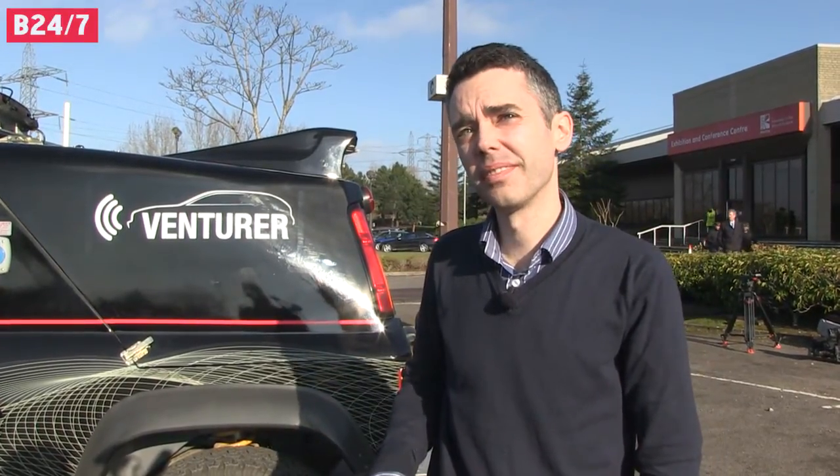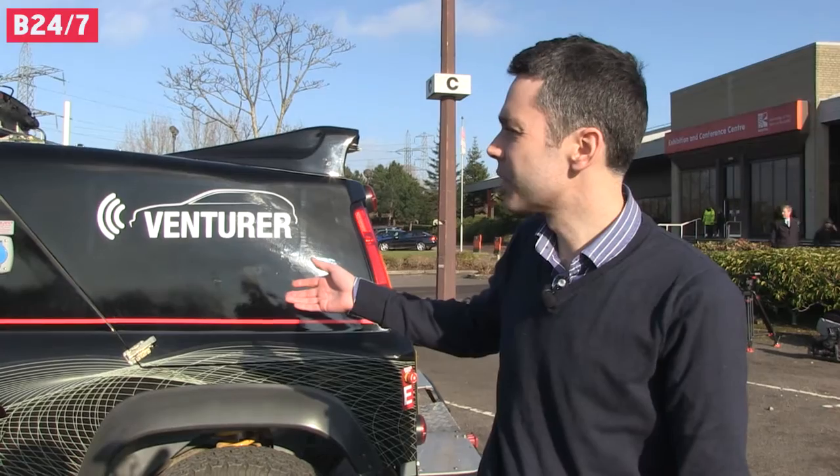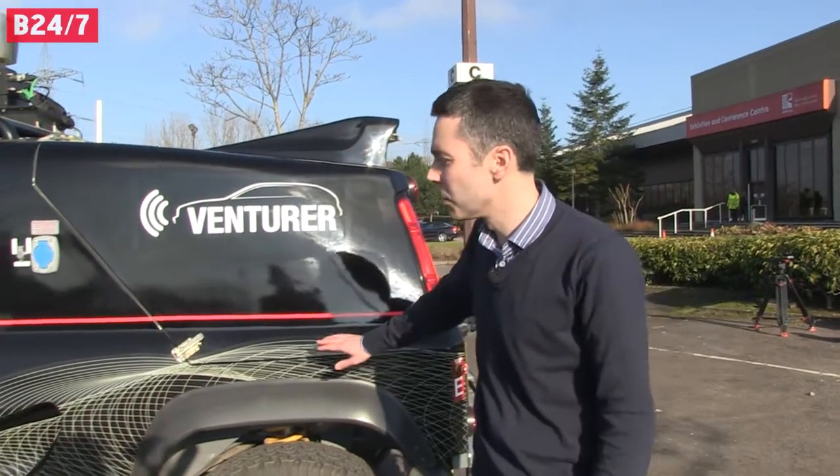My name's Anthony Wardock. I'm here representing the Ventura consortium, which is looking at putting driverless vehicles onto UK public roads. So here we've got the Wildcat vehicle, which is a Bowler Wildcat.